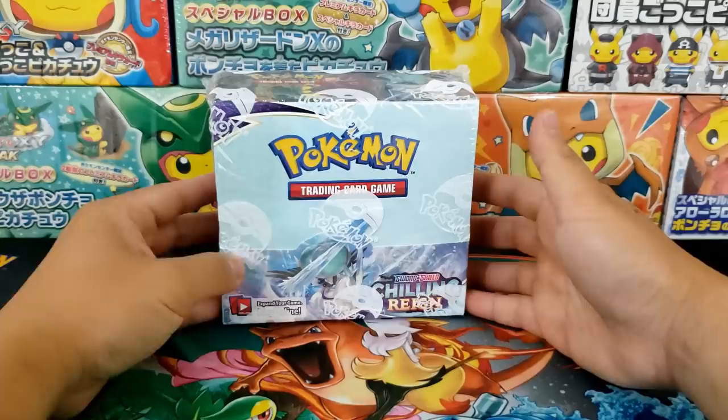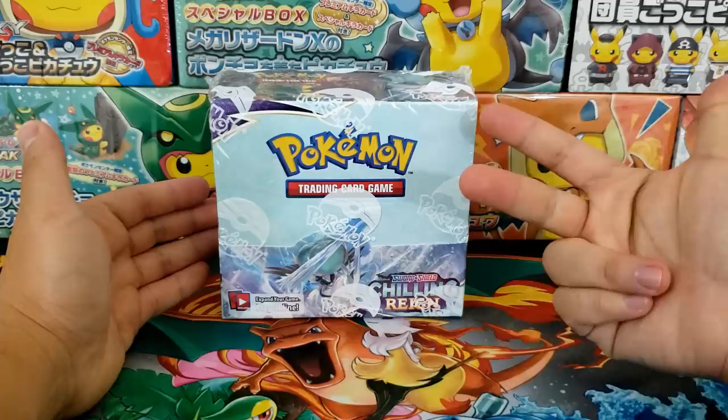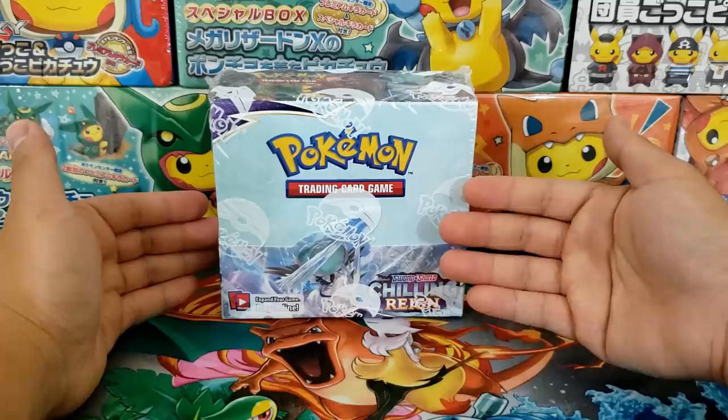Stick around and watch the whole entire opening because I am giving away every single rare pull we get in today's video — Holo Rares, Ultra Rares, and Secret Rares. All you have to do is be subscribed and leave a comment in this video. I will use the Comment Picker app to select five winners, with each getting a portion of the pulls. Cards will be shipped out on June 18th after the official Chilling Rain release.